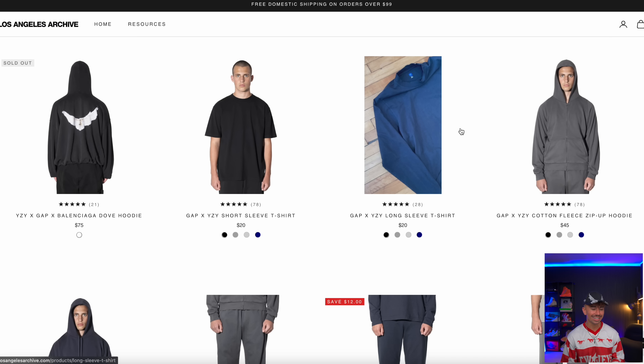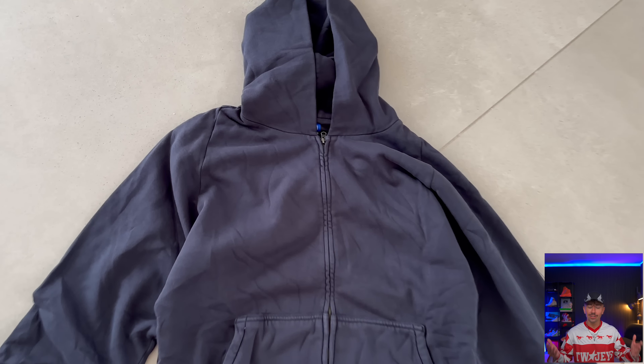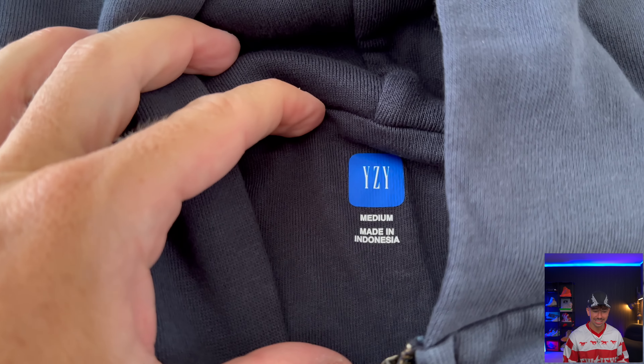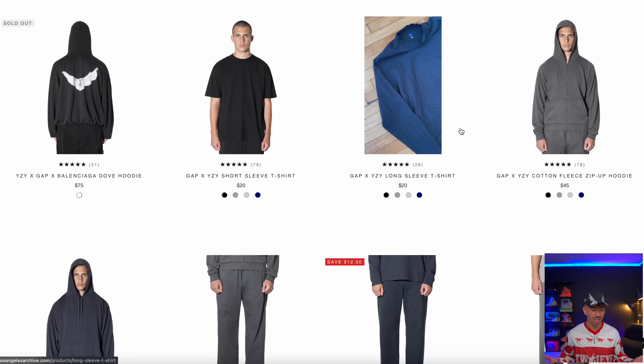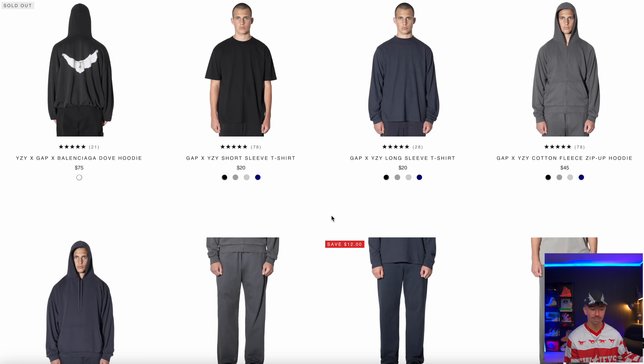Another topic I've had so many questions about is the Yeezy clothing being sold by Los Angeles Archive. I said I was going to make an order and determine if they're selling legit stuff or not. So I did — I ordered a bunch of stuff, it all turned up, and everything is exactly what it says it is. They're selling $20 t-shirts, $45 hoodies, and the Dove hoodie for $75 even though it sold out. The quality is decent — I really like the cargo pants and the heavy sweatpants. They're also dropping a ton more stuff on their Instagram. Just wanted to confirm: it is legit.